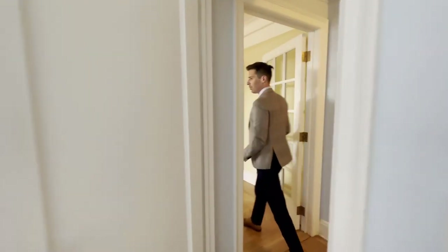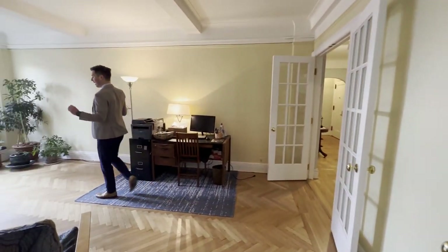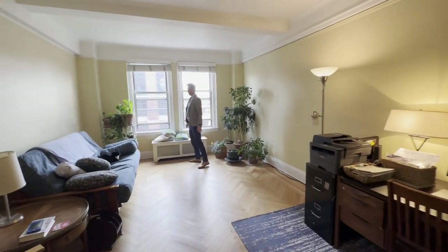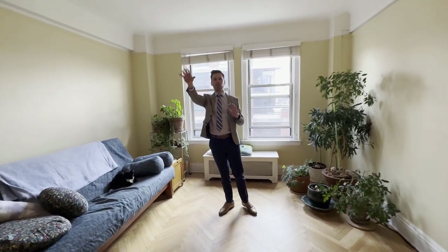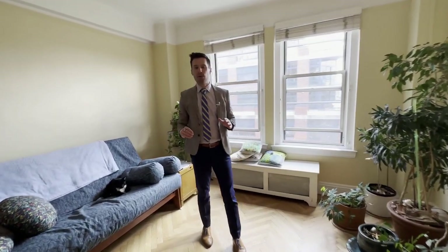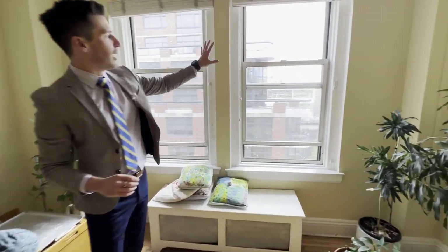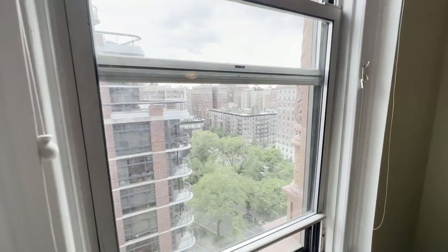Coming into the living room, which is the best part about it — you have a beautiful cat named Monkey right here. The size of this is completely separate from the bedroom and the dining table over there. Another south-facing, beautiful open landscape over to the west, which is really nice. It is a little bit cloudy.